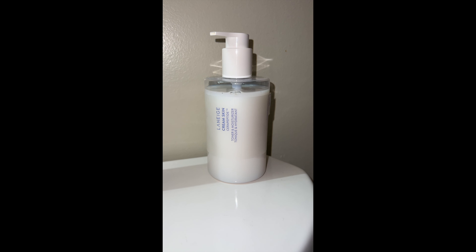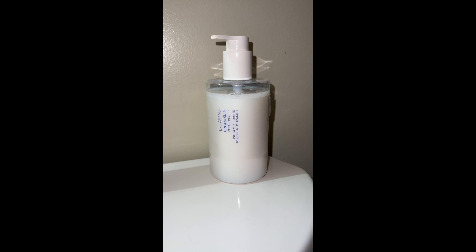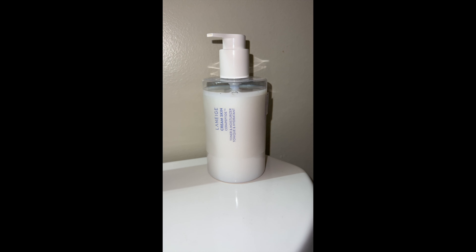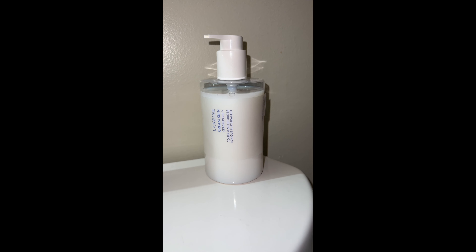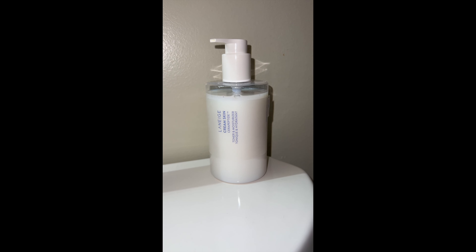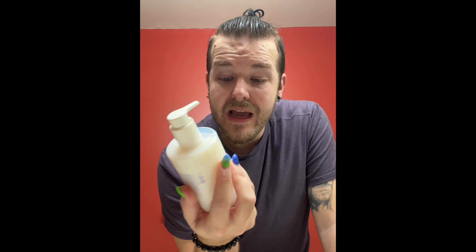That's why I'm now onto my new favorite by Laneige — this is the Cream Skin Serupeptide Toner and Moisturizer. This is a type of milk moisturizer where you can just use this and not go in with a separate serum — just go in with moisturizer after. If you want, you can apply this once, let it soak in, do the rest of your routine, and then before you leave the bathroom, apply another layer. You can just use this and not go in with moisturizer.